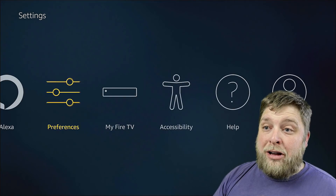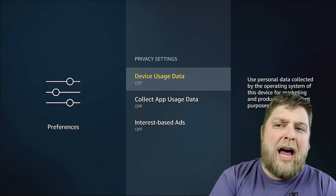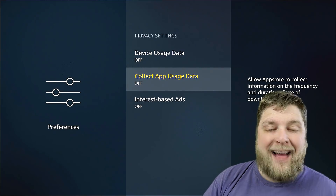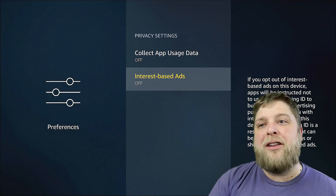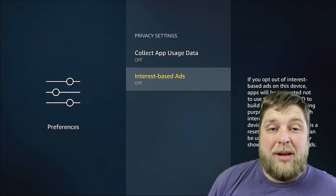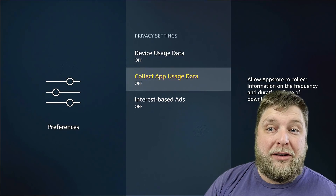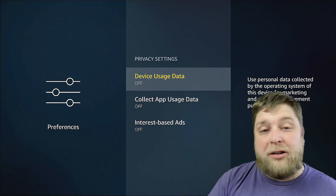A lot of the options are inside Preferences. When you go down, you see Privacy Settings. The things that I don't think you need running are Device Usage Data, Collect App Usage Data, and Interest-Based Ads. The interest-based ads just shows new ads relevant to you, so having that on or off won't really make much of a difference. But I would suggest turning off Device Usage Data and Collect App Usage Data, because you don't want them collecting data on what you're using your Fire Stick for or any of the apps you're installing.